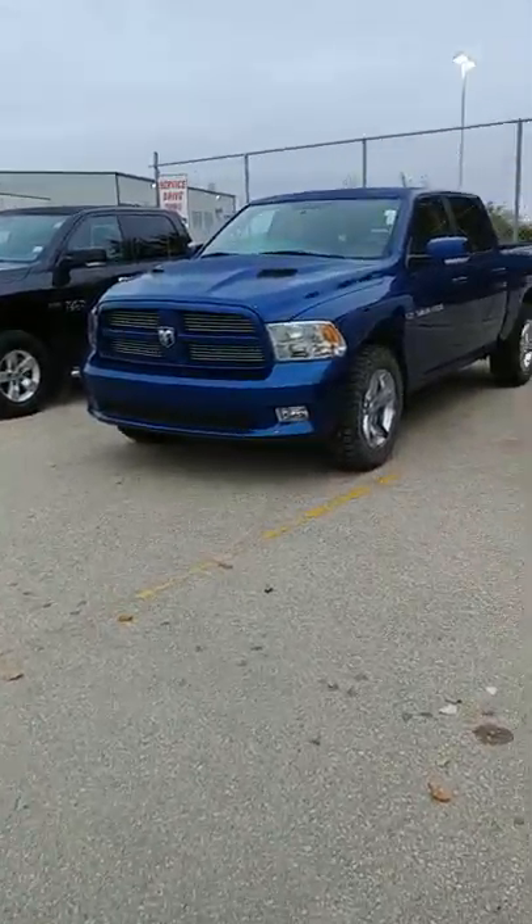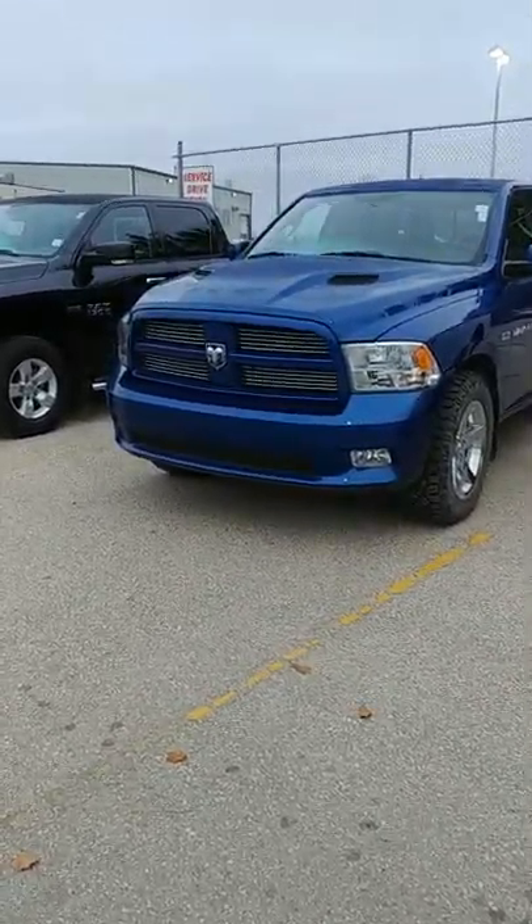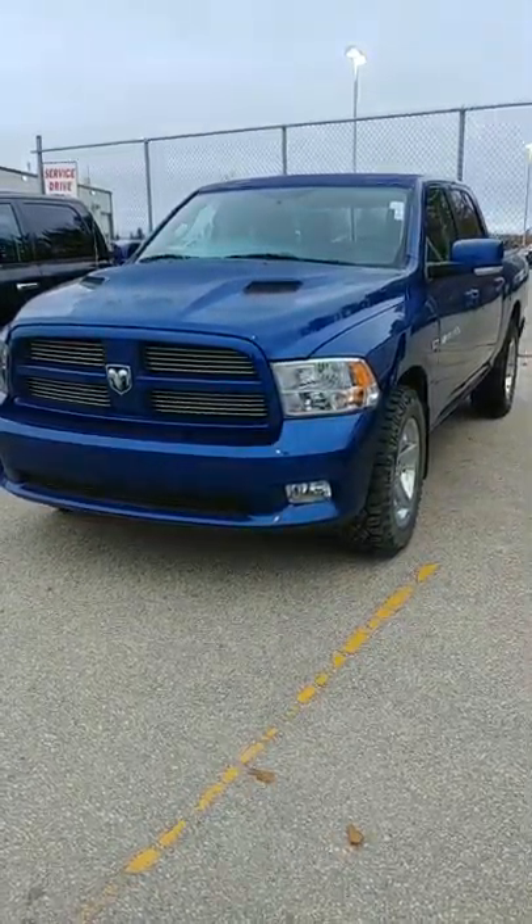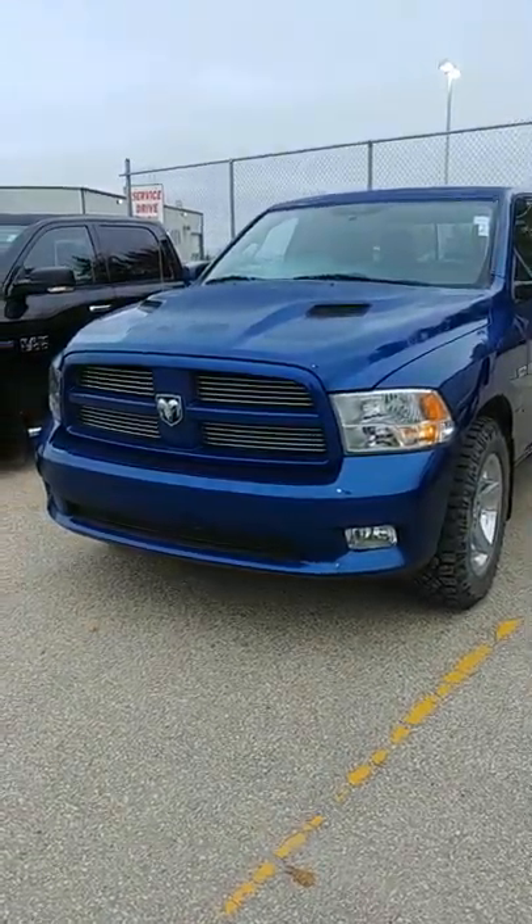Hey Sandra, here's a quick video on that 2011 Dodge Ram. Remote start works just fine.